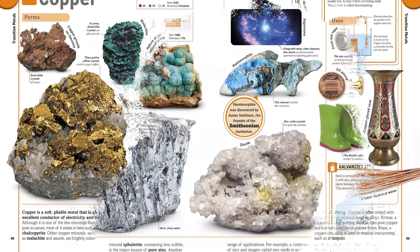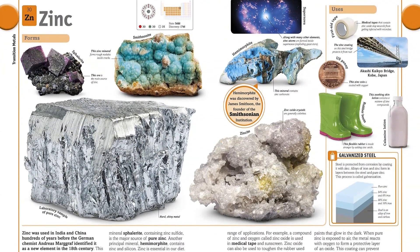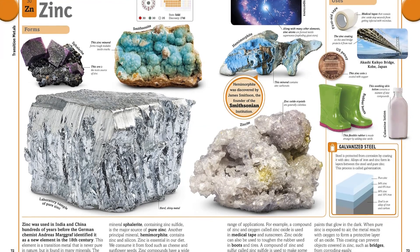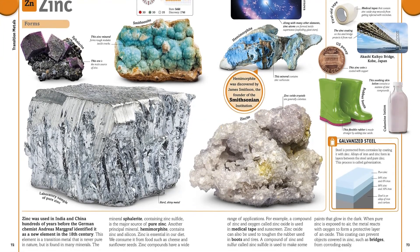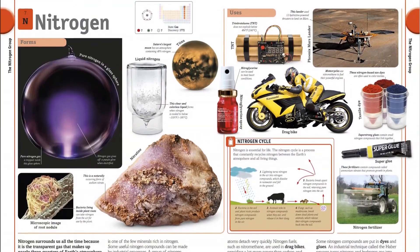Also learn about elements like zinc — why Japan's Akashi Bridge is coated in zinc, and why zinc is used in the soles of boots to make the rubber tougher. Each element is shown in its pure form in a stunning series of photos that will keep children engrossed in elemental science.